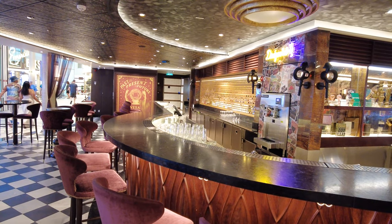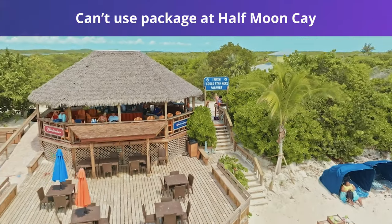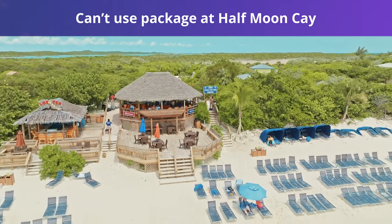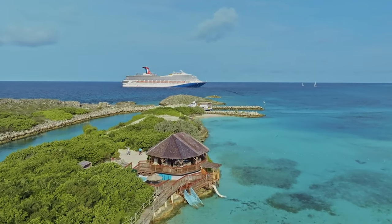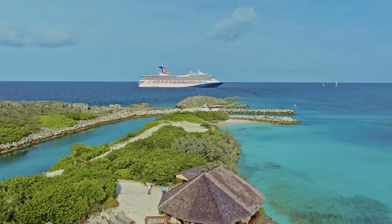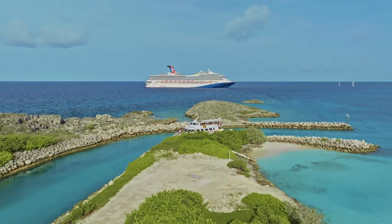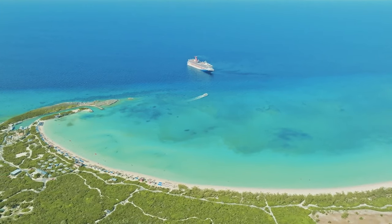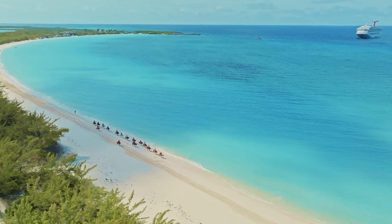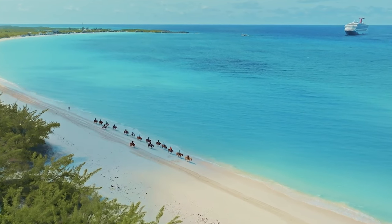Another tip you'll want to know is that you can't use your package at Half Moon Cay. If your ship has a scheduled visit to Half Moon Cay, which is Carnival's private island in the Bahamas, you will not be able to use your Cheers package while ashore. This means that even with the drink package, you will still have to pay for each individual drink while lounging on the beach. The afternoon buffet is included in your cruise fare, though, so you won't have to worry about returning to the ship for lunch.